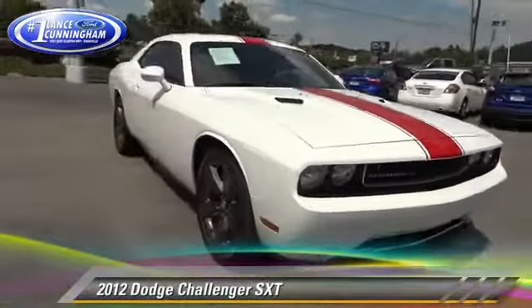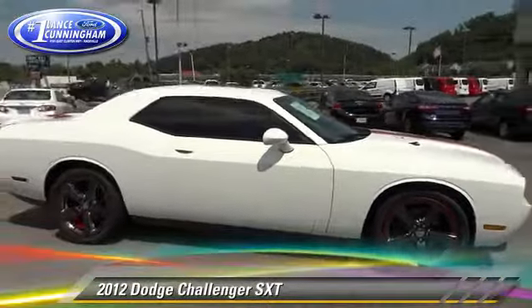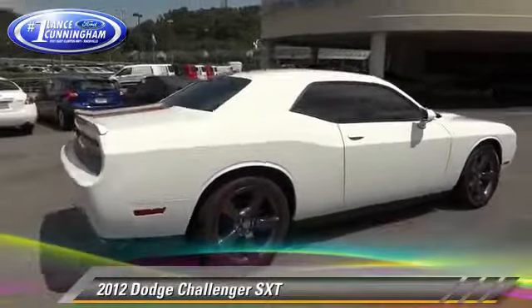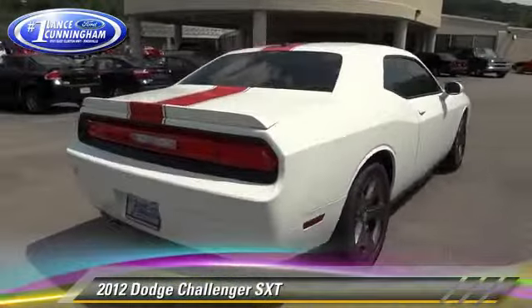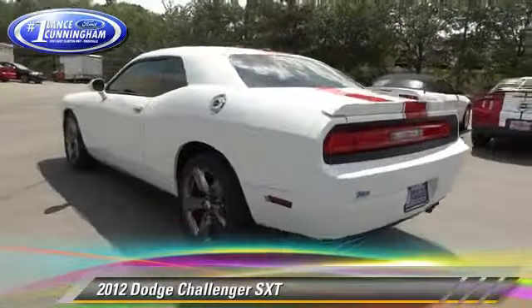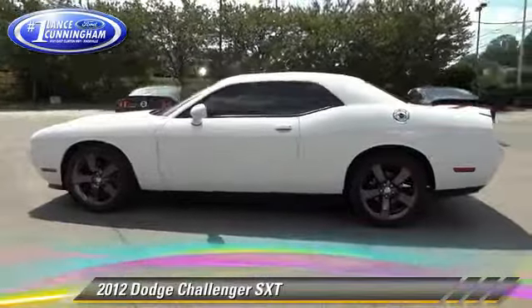Powered by a 3.6-liter V6 engine with a 5-speed automatic transmission, this vehicle, with fewer than 50,000 miles on the odometer, gets up to 27 miles per gallon. This Dodge features dual front airbags, power steering, and alloy wheels.